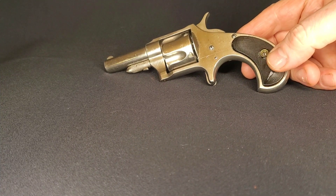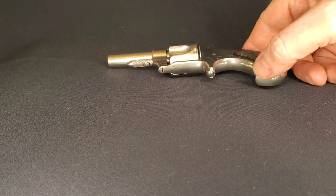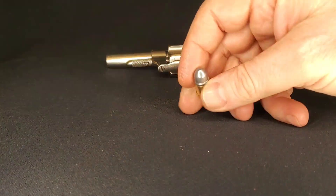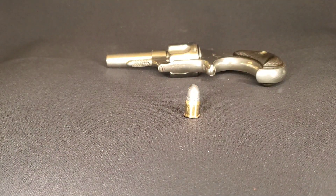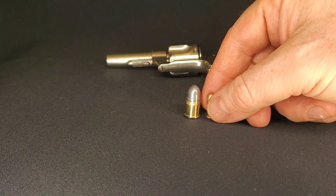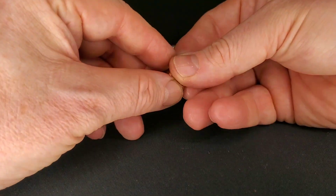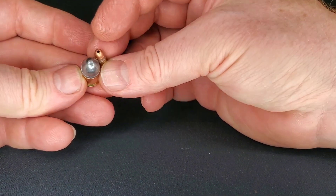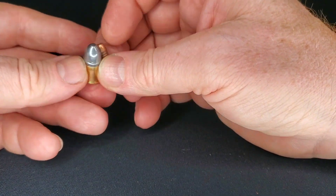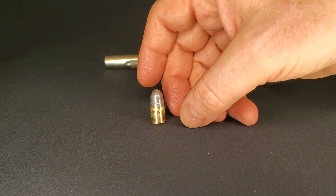I just wanted to take a moment to show you what the 41 rimfire looks like. It's a fairly substantial cartridge — this is 41 rimfire short, and this gun would have also been able to take a 41 rimfire long. For reference, that's a 22 short next to it, and you can see just how much substantially larger the projectile is. Quite a slug for a pocket pistol, and a lot of fun to shoot.